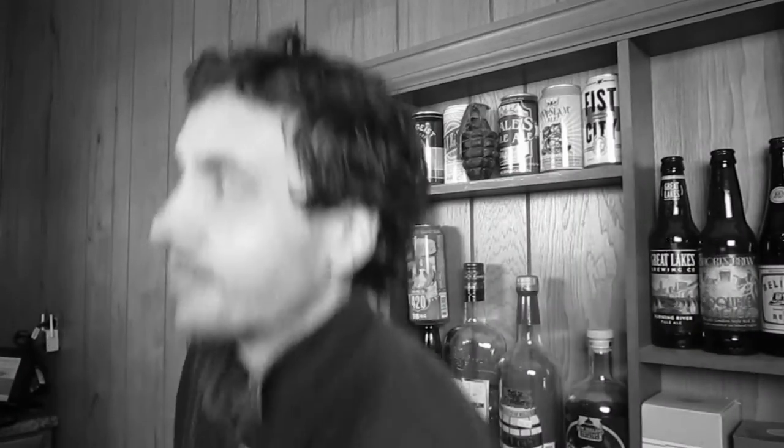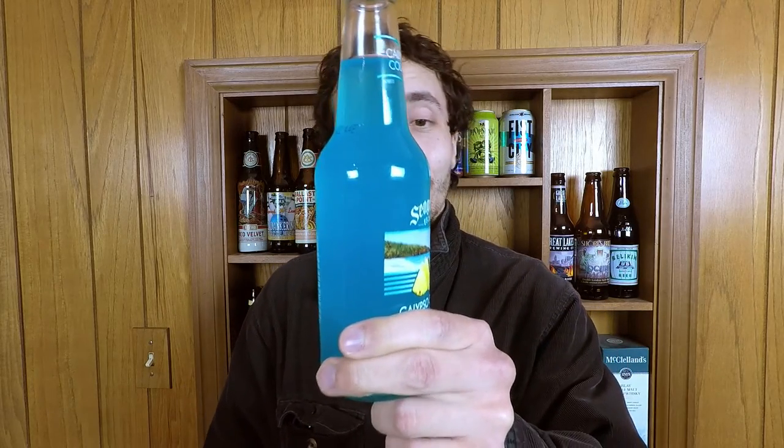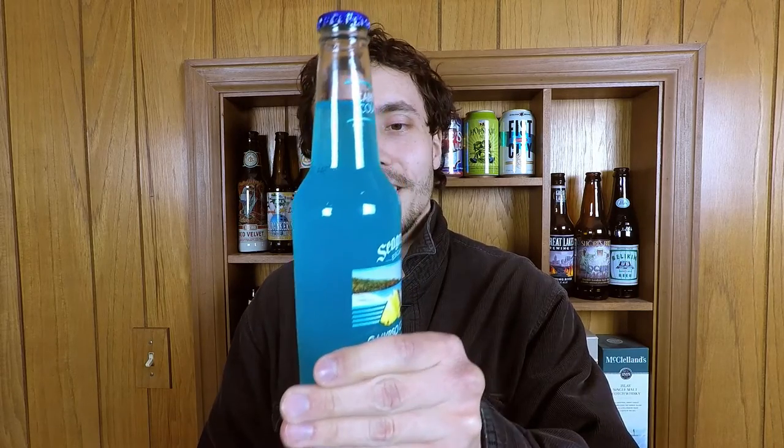Look, it's a blue one. Now this looks like something. I'm not gonna lie, just looking at it — it's like somewhere between Windex and Powerade. It's hideous.